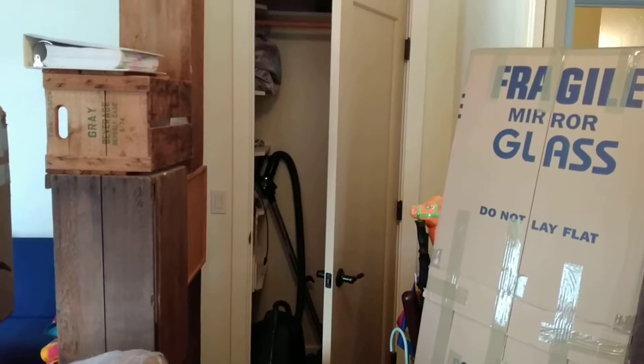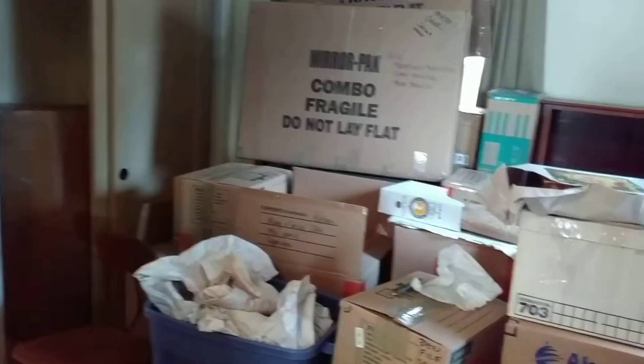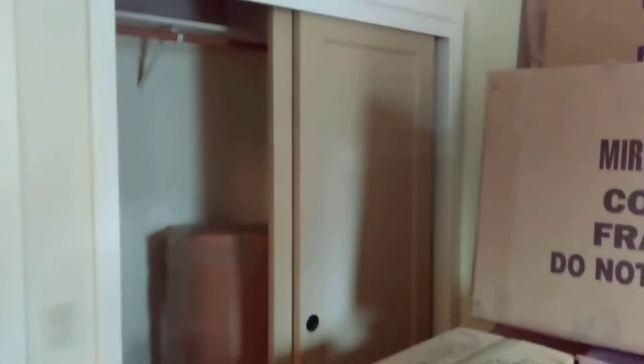So this is the front entryway — I'm at the front door. To the right, you have an office slash guest bedroom with one, two windows, and a very large storage area.